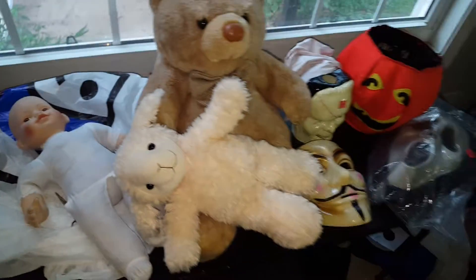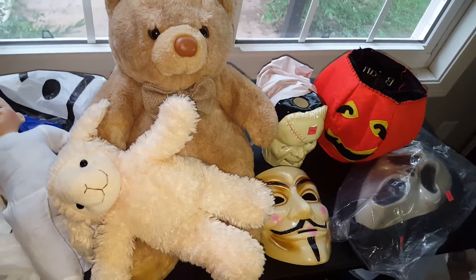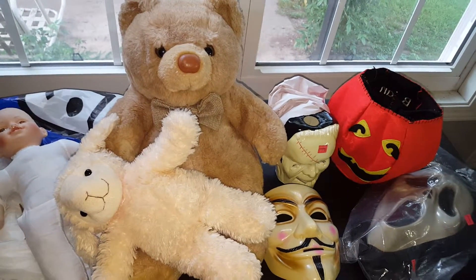This is my haul from the Goodwill. Hope you like, subscribe, and comment — thanks!